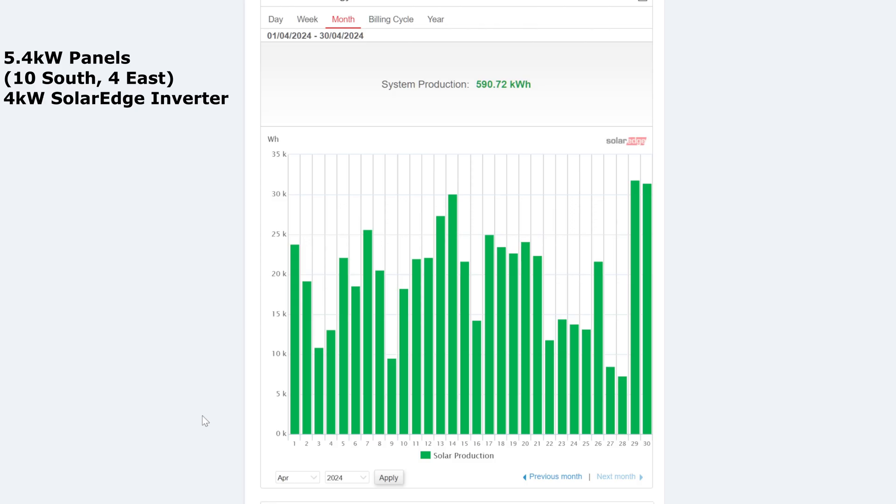Here we are - the month of April 2024 with a total for the month of 590 kilowatt hours. Not brilliant - I'm going to say shabby to be honest this month. The last two days of the month, the 29th and 30th, were really starting to warm up and were over 30 kilowatt hours. But we hadn't really breached that figure at all except just touching it around the 14th. The lowest day was 7 kilowatt hours on Sunday the 28th of April.